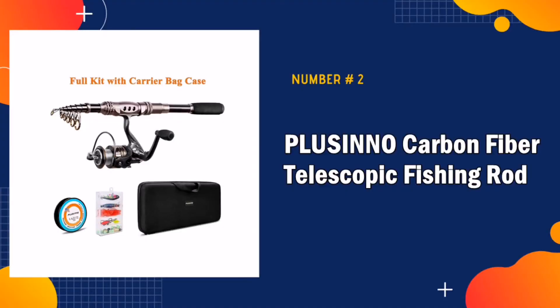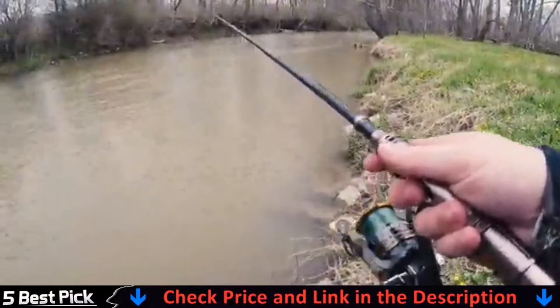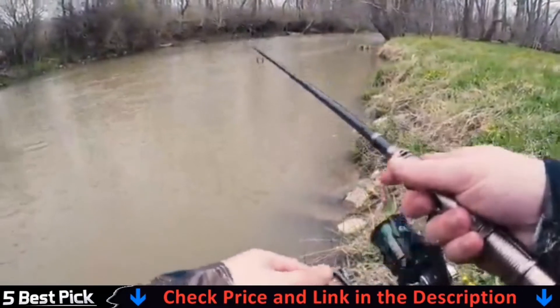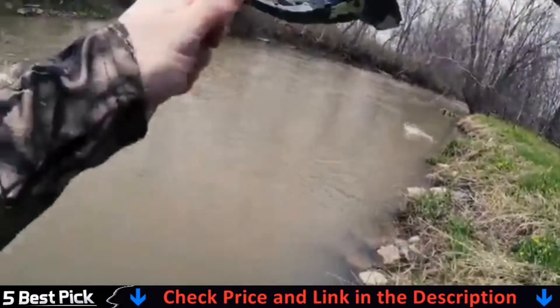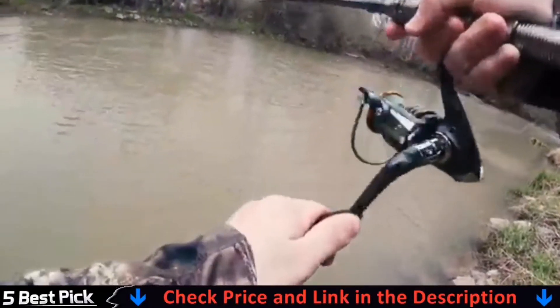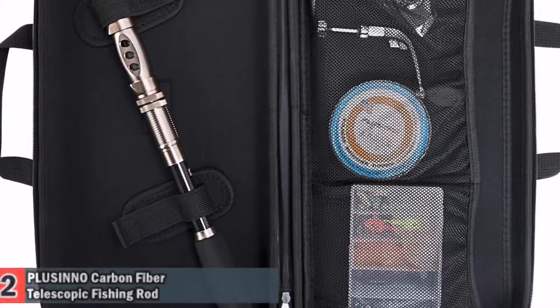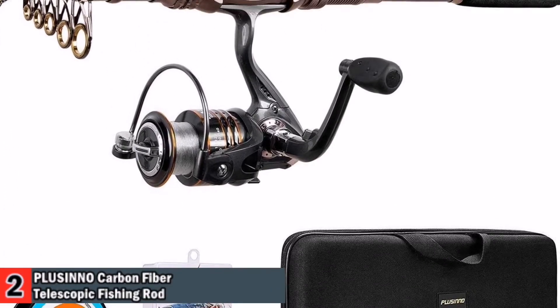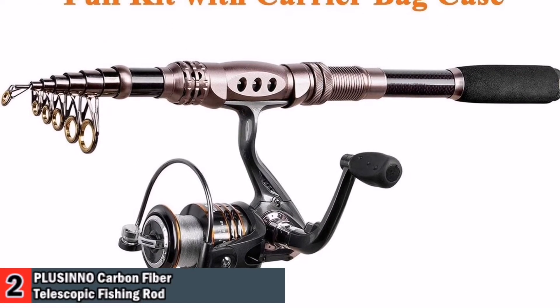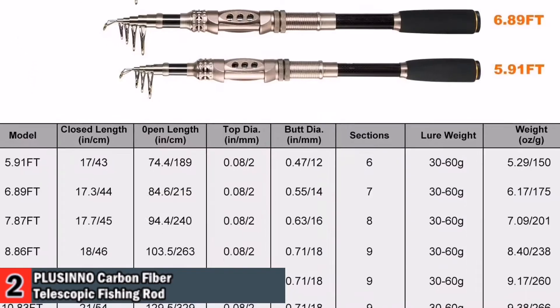Our second best fishing rod for beginners is the Placino Carbon Fiber Telescopic Fishing Rod. This is one of the most popular fishing rod and reel combos. Stainless steel hooded reel seats make the fishing rods bright and anti-seawater corrosion resistant. EVA grip for comfort. Multiple lengths and actions available. Made from carbon fiber mixed with fiberglass — strong and durable — with perfect elasticity. High-density carbon fiber mixed with fiberglass makes your fishing pole hard and durable.